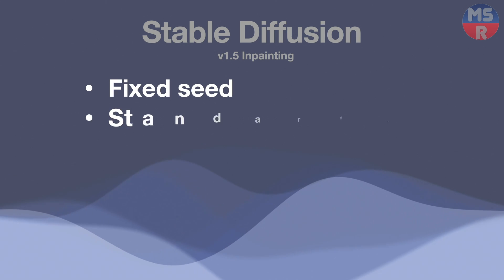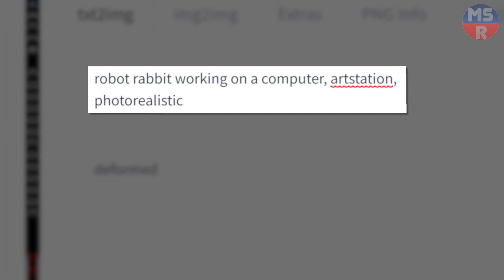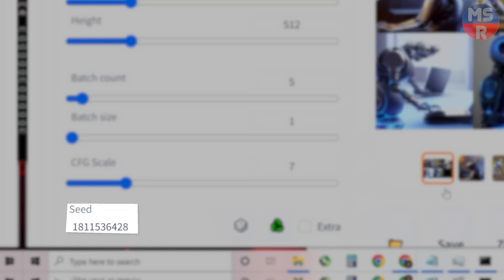For this Stable Diffusion test, it was done with version 1.5 in-painting. The same speed and standard prompt was used for all tests, with a batch of 5 images at 30 steps.